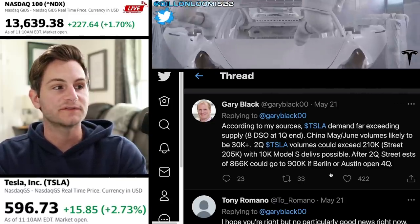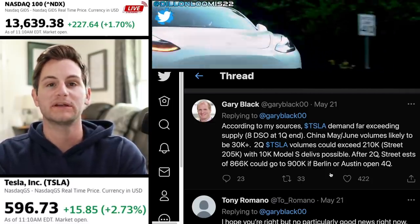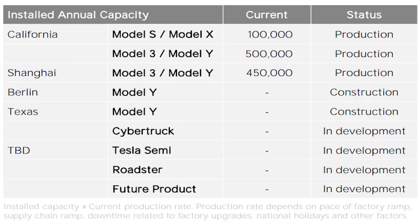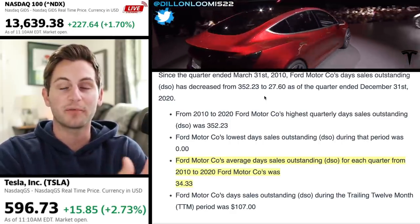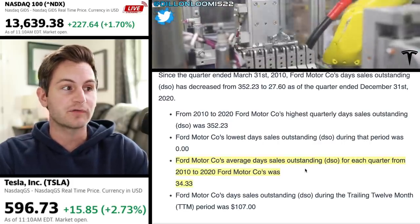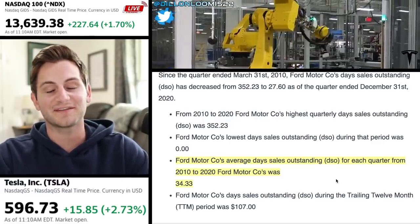After the second quarter, the street estimates of 866,000 could go to 900,000 if Berlin or Austin open in Q4. I personally think that if Shanghai and Fremont ramp well, Tesla can actually hit that 900,000 delivery mark this year without any meaningful production from Austin or Berlin. That DSO — days sales outstanding — is really just a barometer of the health of your cash flow. For context, Ford's average DSO from 2010 to 2020 was 34, so Tesla's being at 8 is basically a very bullish thing.